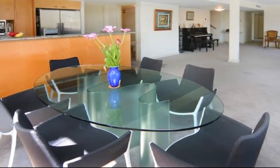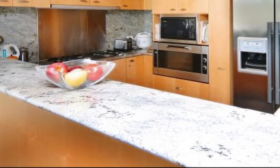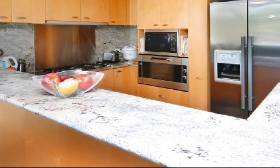Dine beside the sleek gourmet kitchen, showcasing Blanco appliances, valuable overhead cupboards and eye-catching granite benchtops, encased in expertly handcrafted precision joinery.